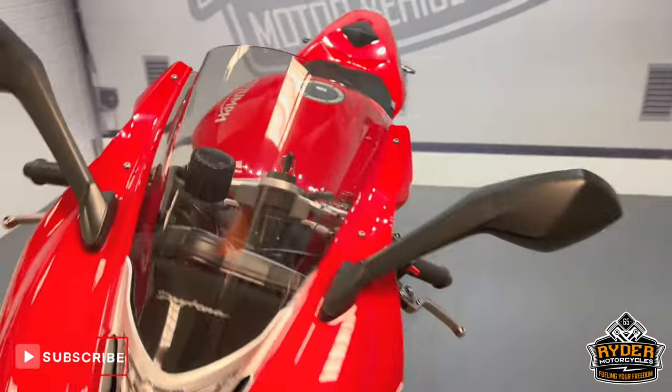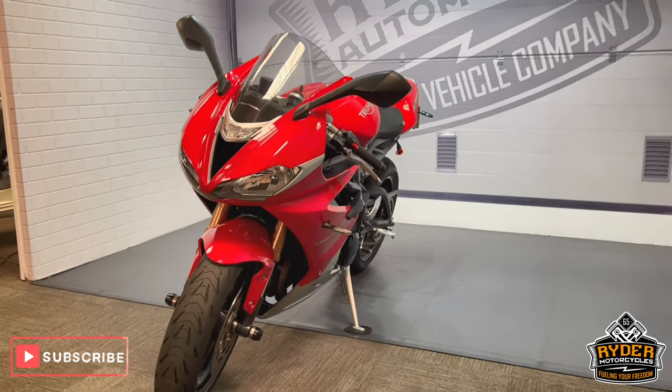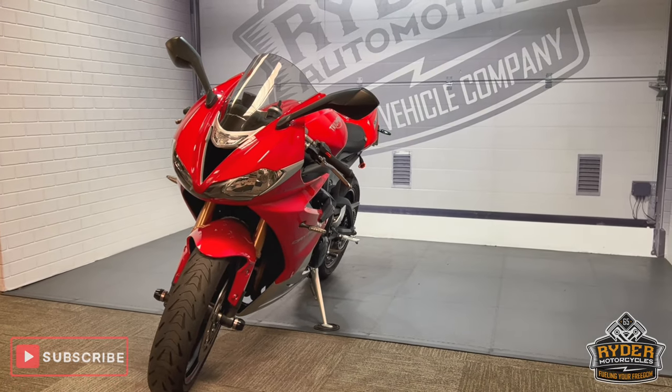Really nice example. If you'd like to know any more about the bike or would like to come and view the bike, it's at Riding Motorcycles, Castle Road, Sittingbourne.